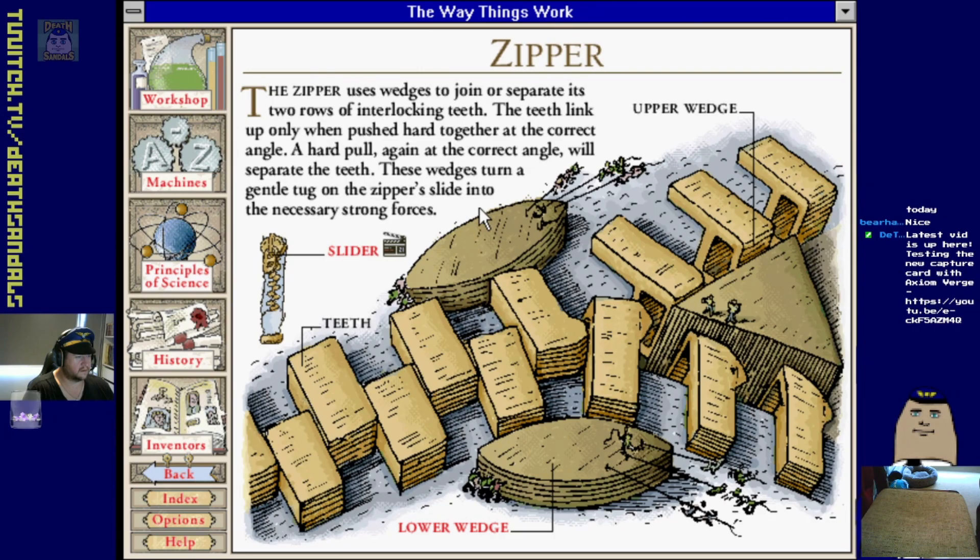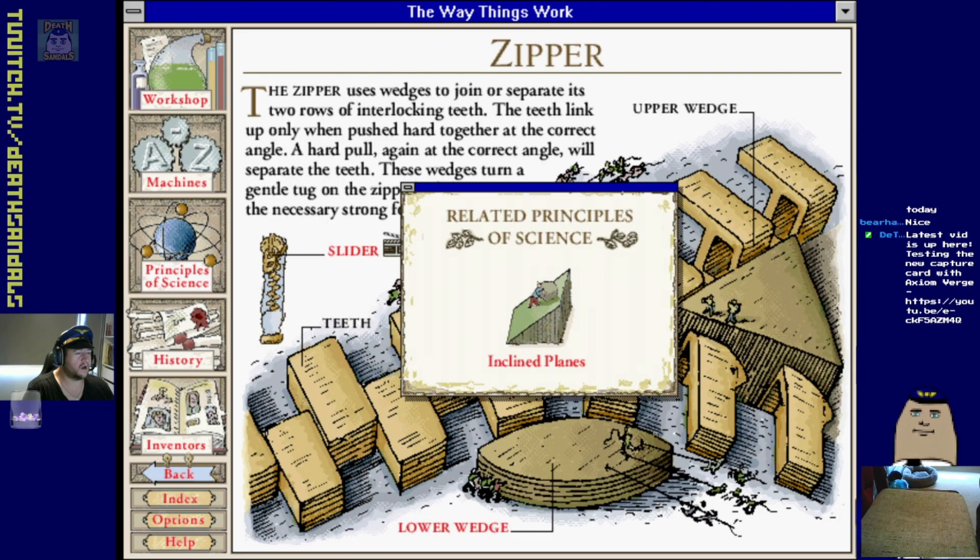And zippers - cool little picture showing off the wedges, showing you how the zipper works. More elephant. So what have we got for scientific principles?